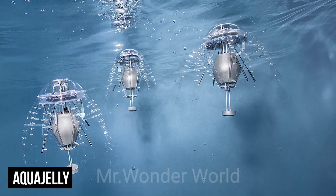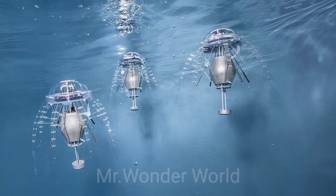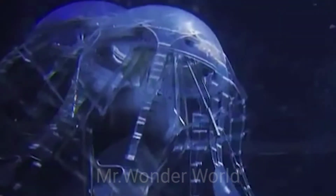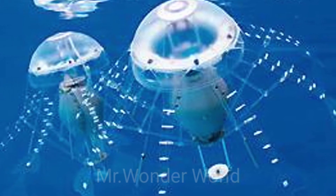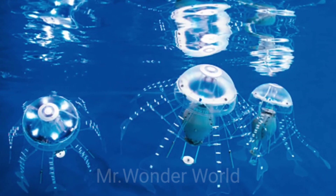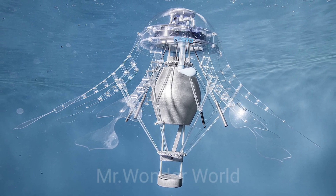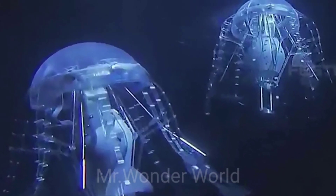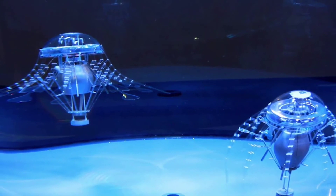Aqua Jelly. Just when we thought Festo couldn't up the ante any further, they outdid themselves with their Aqua Jelly. Able to coordinate autonomous behavior as a collective group, Aqua Jellies glide and move through the water in any direction. They have adaptive tentacles controlled by an electric drive housed in their body, and use integrated communication and sensors to speak to each other and move as one. They can relay temperature, power consumption, position, direction, exact depth, and current strength back to a connected device or smartphone.